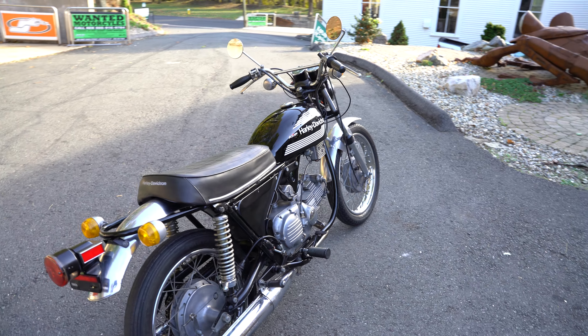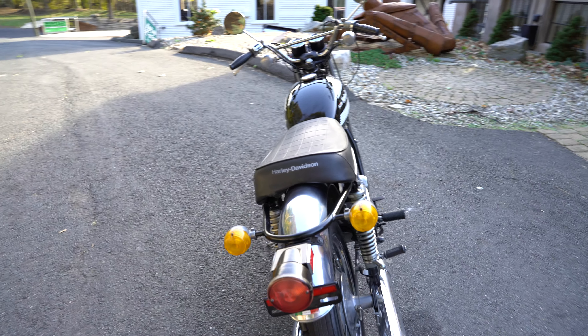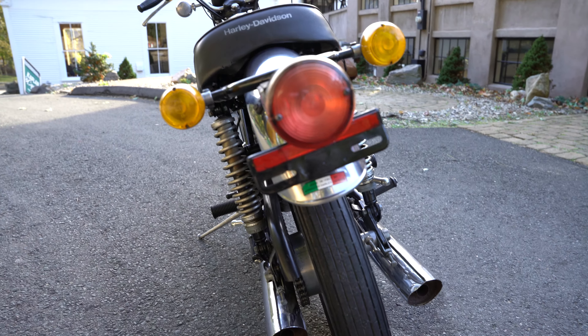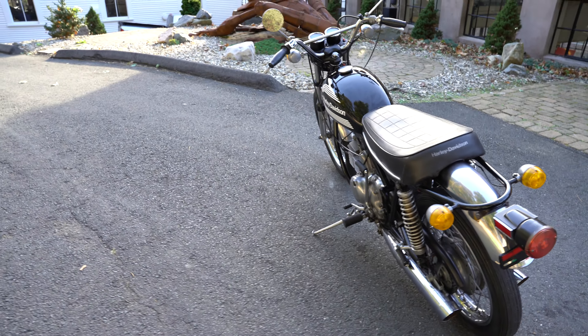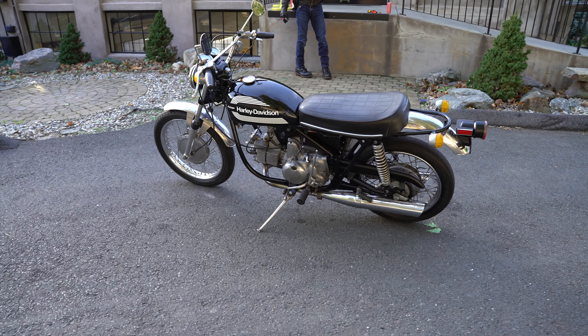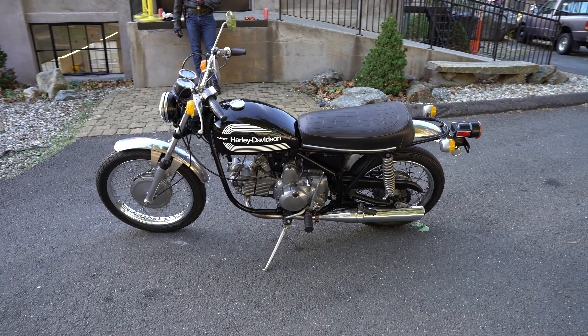We've already done $2,000 worth of restoration and preservation work on it. The bad news is it's going to need an engine rebuild, but once it's done these are investment-quality classics — they're regularly bringing north of $5,000 in restored condition. There's a lot of sweat equity here. If you can get the parts, the motor job would probably be under $500 if you can do it yourself — and you've got yourself an awesome machine.